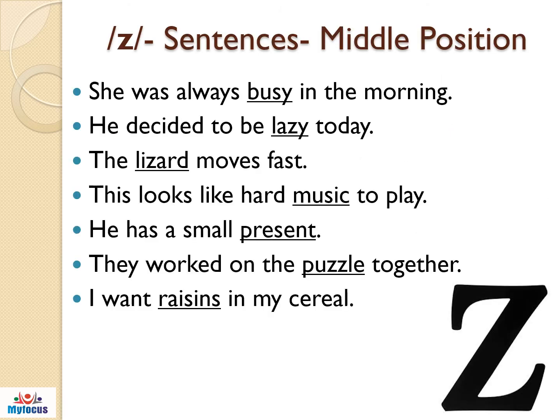The Z sound sentences are listed below for your better understanding to pronounce Z sound in words. These are in the middle position. Let me read one by one for you. Practice it well. She was always busy in the morning. He decided to be lazy today. The lizard moves fast. This looks like hard music to play. He has a small present. They worked on the puzzle together. I want raisins in my cereal.